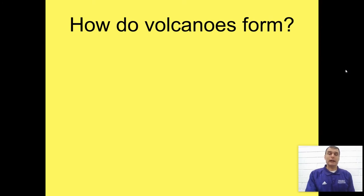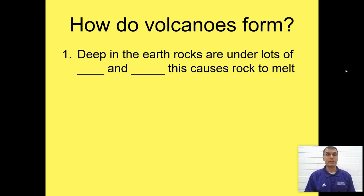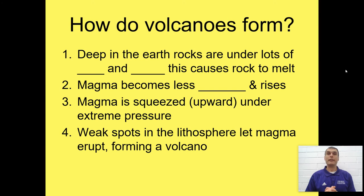So how do we get volcanoes? The analogy I like to use is if you've ever taken a ketchup packet and squeezed it as hard as you can until it blows up. Deep in the Earth, rocks are under lots of heat and pressure, which causes them to melt and take on a liquid form. Once they're liquid, they become less dense and rise. Just like ketchup in a packet finds the weak spot to escape, magma finds cracks, gaps, and weak areas in the Earth's lithosphere to work its way up. If it makes it through to the surface, you're going to have a volcano erupting and forming.